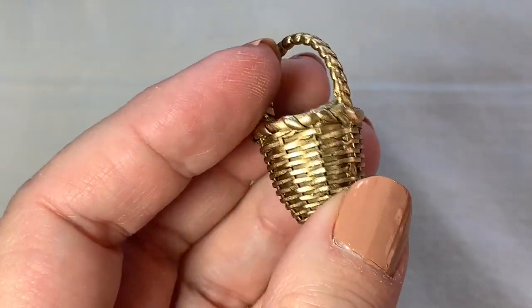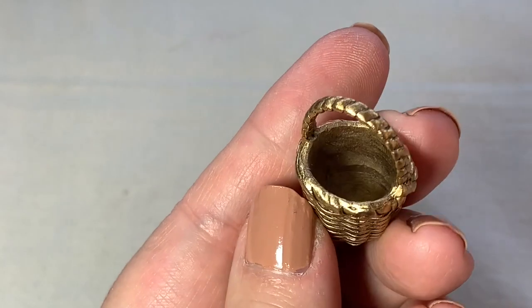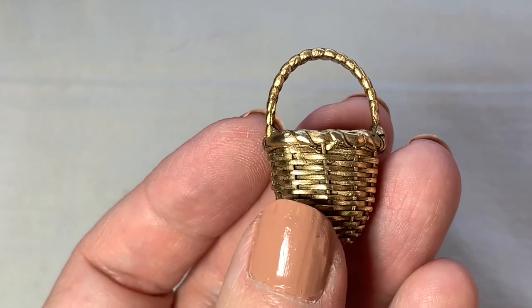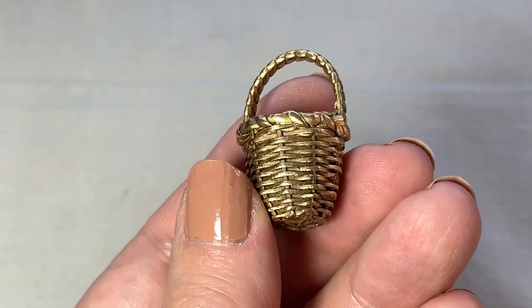I love finding little baskets. This one's really adorable. So I just need to put a jump ring on here and I'll put that on a necklace. That's really cute — I might even put something inside there.